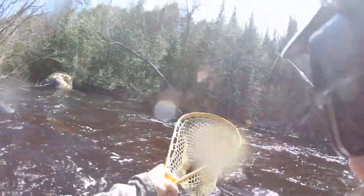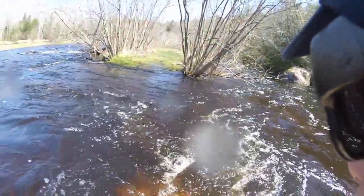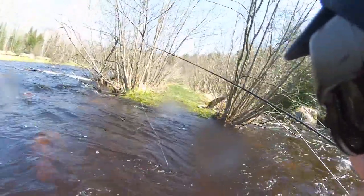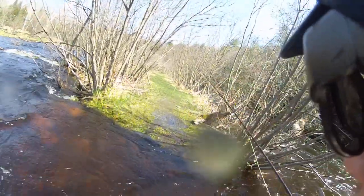Oh my gosh. It's not a monster, but in this bass stuff it's not easy to tune. There were two nice ones over there, and this one just got so excited it couldn't stand it.